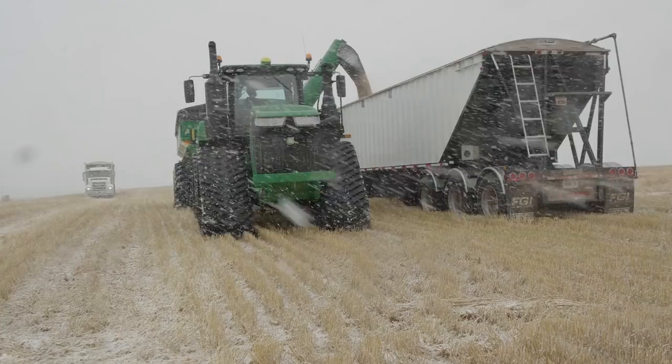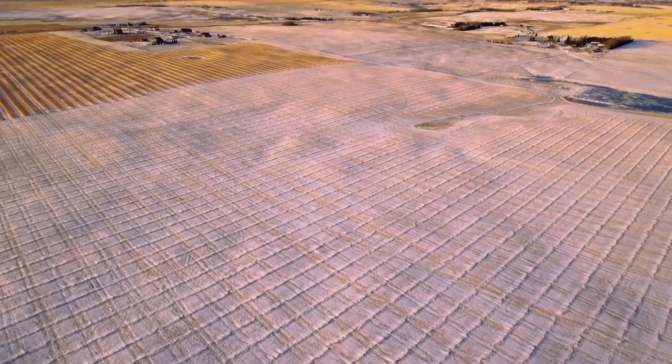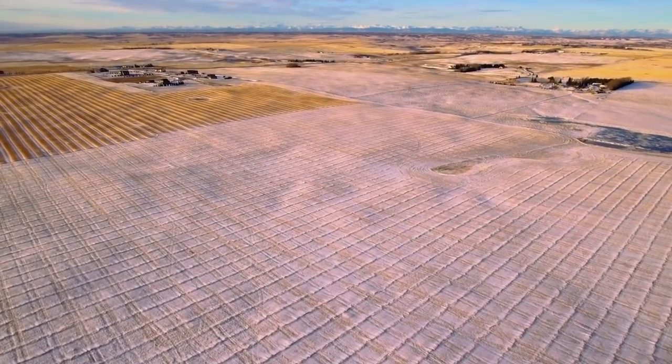Being a farmer, you always have your neck crooked up to the sky. Weather's the killer. When you have put so much heart and soul into this, and capital, you want nothing but the best — but these are the cards that we're dealt.